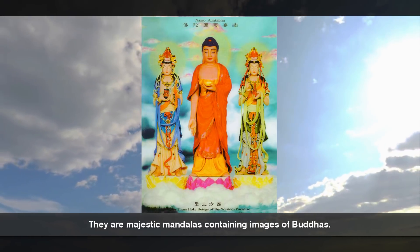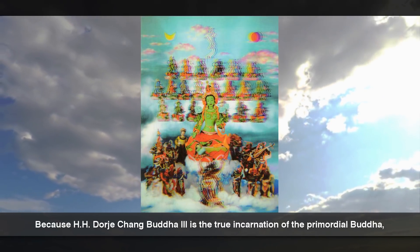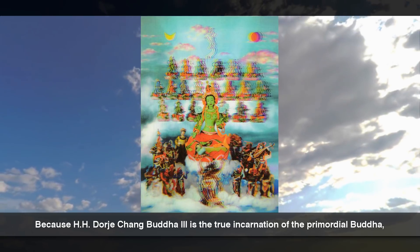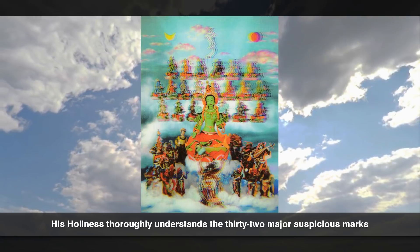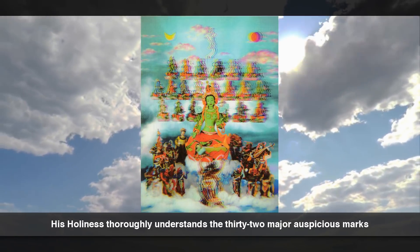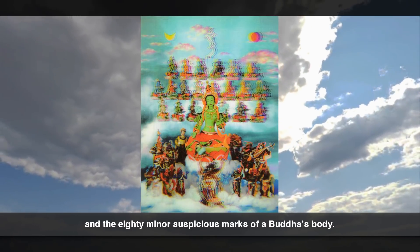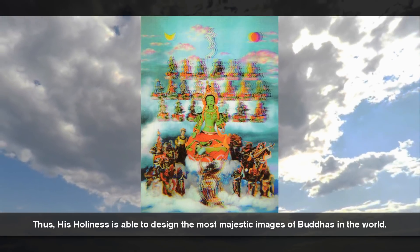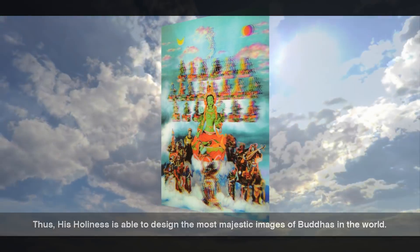They are majestic mandalas containing images of Buddhas. Because His Holiness Dorje Chang Buddha III is the true incarnation of the primordial Buddha, His Holiness thoroughly understands the 32 major auspicious marks and the 80 minor auspicious marks of a Buddha's body. Thus, His Holiness is able to design the most majestic images of Buddhas in the world.